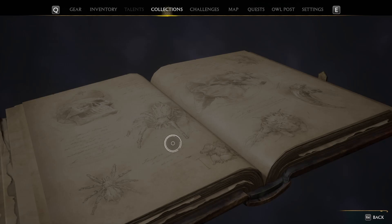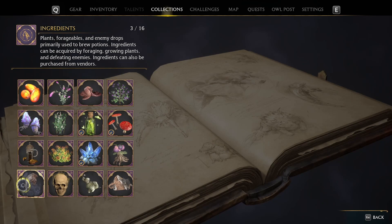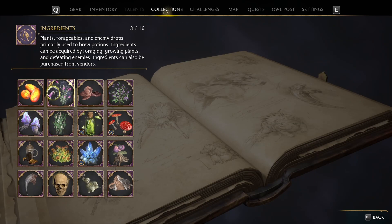I've gotten three ingredients. We have mongrel fur, troll bogeys, cinch of the dead, spider fangs, leech juice, mallow sweet — that's one we need — chival fig, knot grass, pork clomp, ashwinder, dittany, dugbog tongue, and fluxweed.